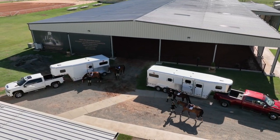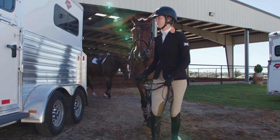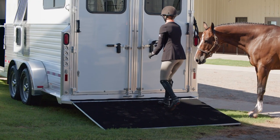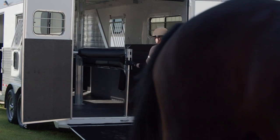Our Thoroughbred Warmblood models are built specifically with the larger horse in mind. Starting with bigger, longer, and wider stalls to accommodate these larger animals, no detail is overlooked.